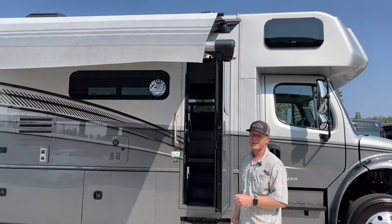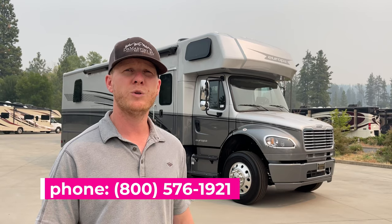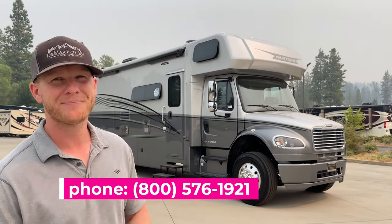That's it for the new 2021 Dynamax Europa 31SS — the shortest Freightliner Super C on the market. If you're interested in more details, pricing, or availability, email Brent at brent@demartini.com or call 1-800-576-1921. Thanks for watching.